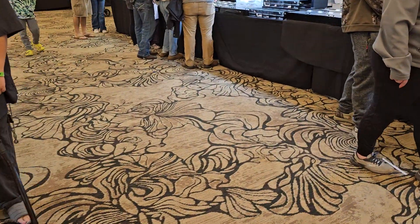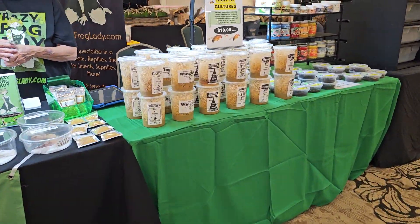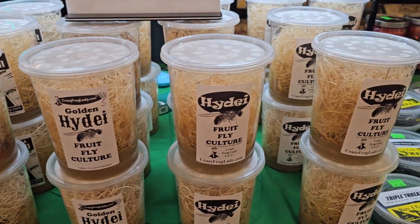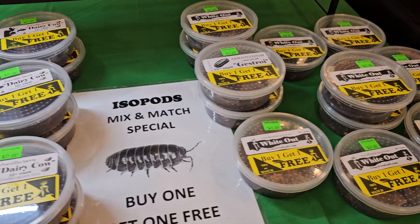Down here we have our fruit fly cultures: flightless, wingless, bizotti, golden hideii, and regular hideii. We've got our buy one get one free isopods — mix and match.